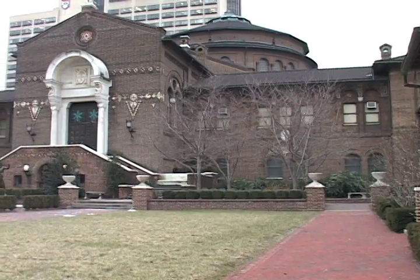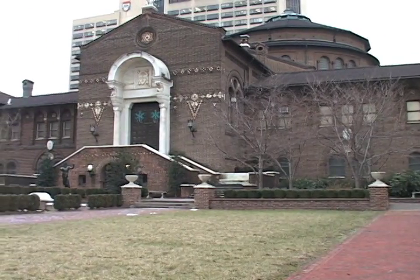My name is Matthew Johnson. I'm a graduate student in anthropology at the University of Pennsylvania. Penn really fit what I was looking for for a number of reasons.